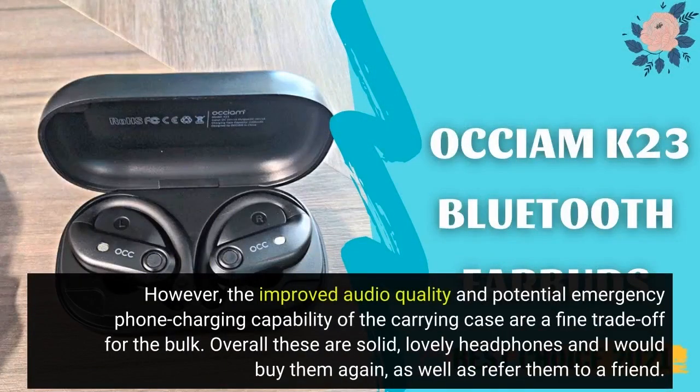However, the improved audio quality and potential emergency phone charging capability of the carrying case are a fine trade-off for the bulk. Overall these are solid, lovely headphones and I would buy them again, as well as refer them to a friend.